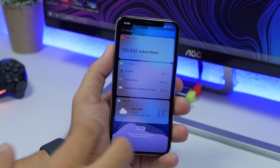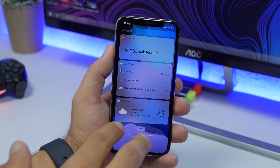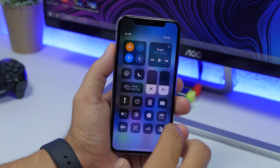The weather widget has also been tweaked. You will see much bolder and bigger icons, especially for the hour-by-hour forecast — the glyphs are noticeably larger.